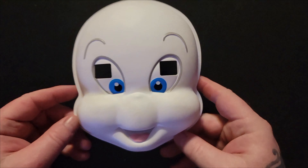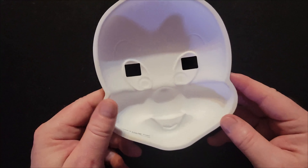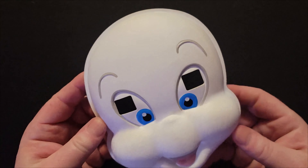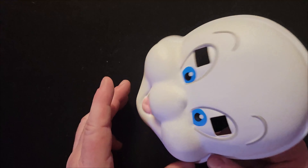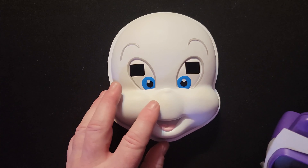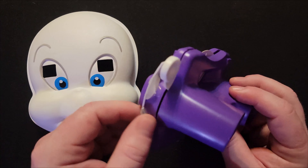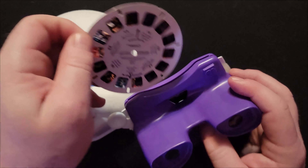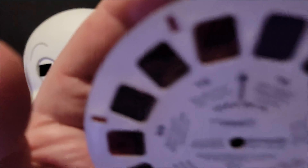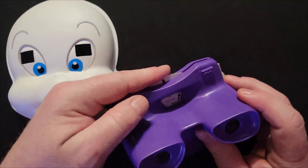I'm going to start with just random stuff. Everything I picked up was a dollar or less. I got this Casper the Ghost — I don't know what it's from, but it feels like it was part of a package of some sort. It came with this View Master that has something glued on. The reason they were together as a set is because it's the Casper View Master cartridge, which is pretty cool.